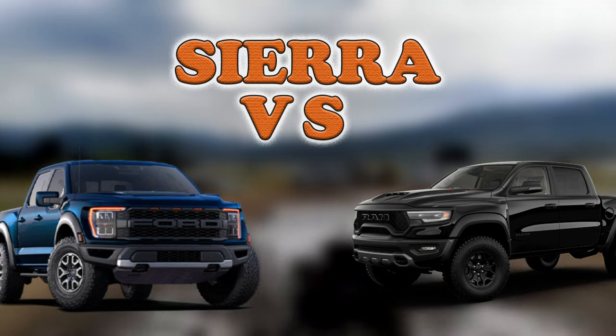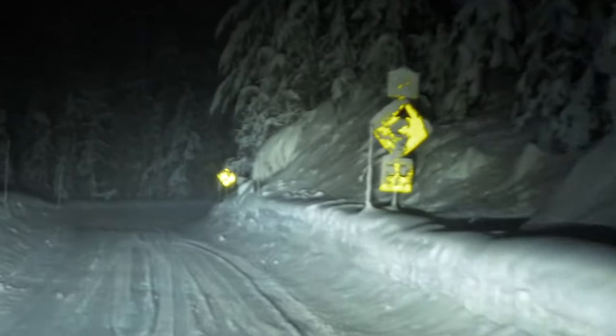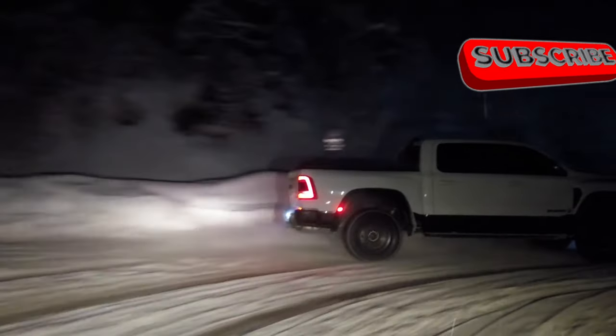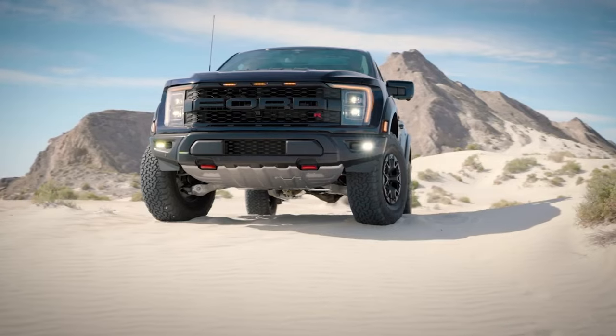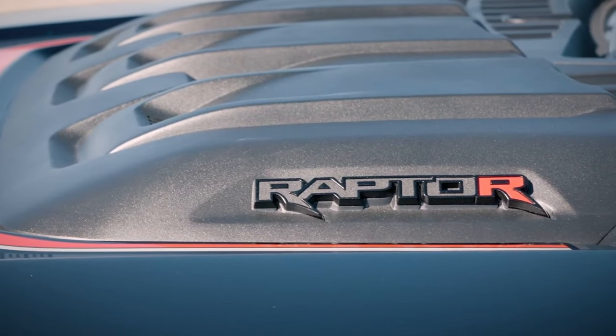With at least 680 horsepower, the Sierra enters direct contention with two noteworthy rivals: the RAM TRX and the Ford Raptor R. The RAM TRX comes equipped with a 6.2-liter supercharged V8 — the Hellcat engine — delivering 702 horsepower and 650 pound-feet of torque, sprinting from 0 to 60 mph in just 4.5 seconds. The Ford Raptor R packs a similar punch with its supercharged 5.2-liter unit.